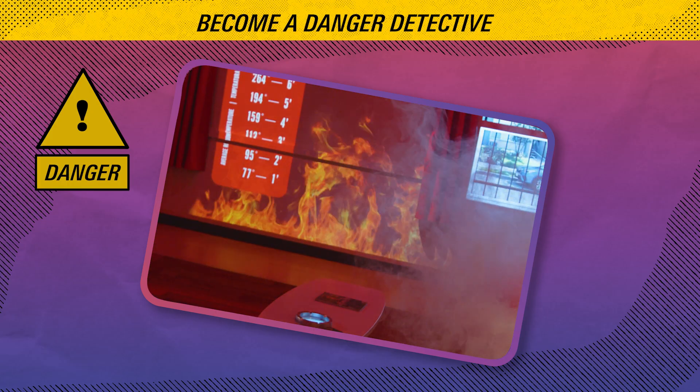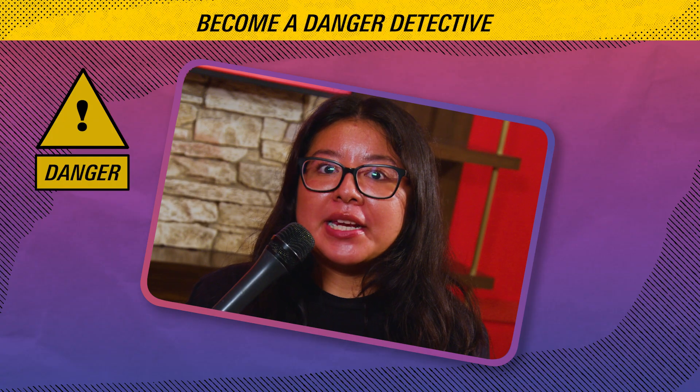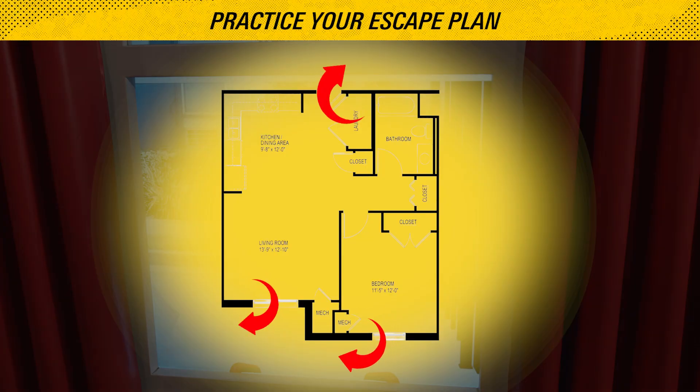If you see smoke, get low and go. Crawl beneath the smoke layer to your nearest exit and go to your family meeting spot. Know how to open your escape bars and be sure to practice your home escape plan with your kids.